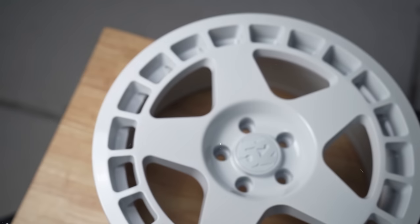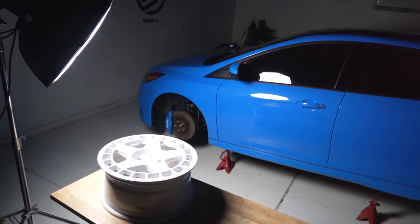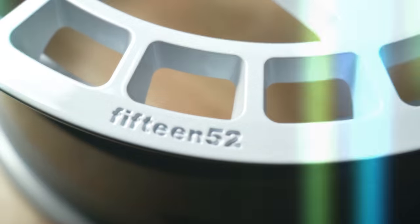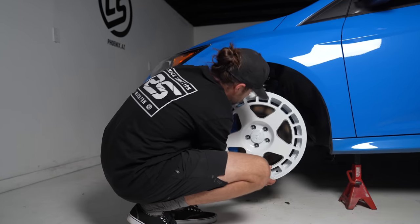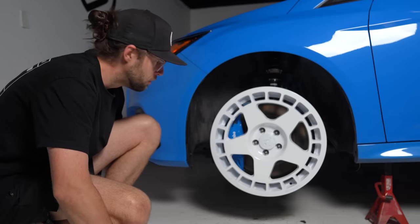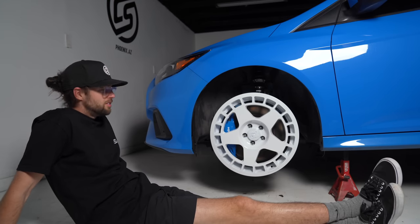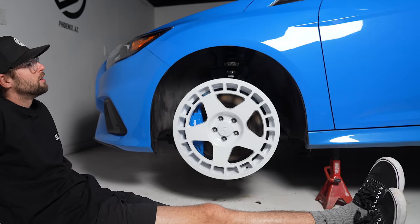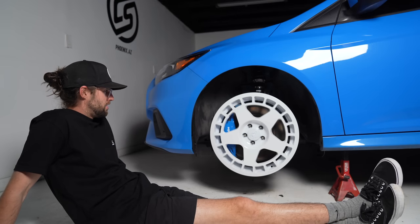I can already see it. Check out what it looks like on the car. I'm just going to take a seat — I'll be here for a couple hours just staring. It's so icy, it's not even funny. Look at the blue caliper against the blue paint with the sparkle in the paint in person. Oh man, this car is going to be good by the time we're done. But this just set it off completely.